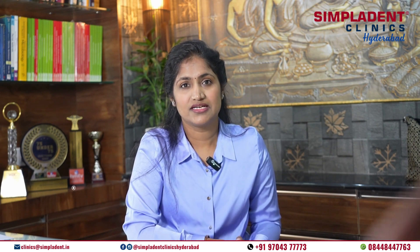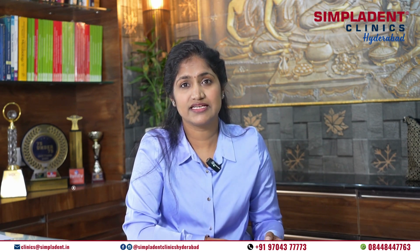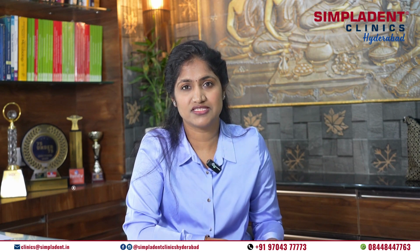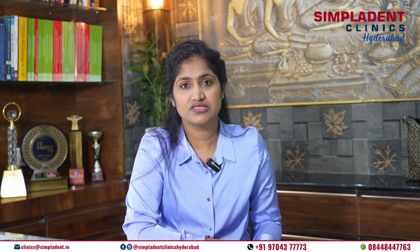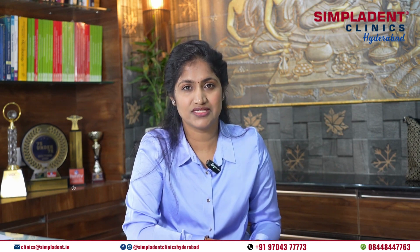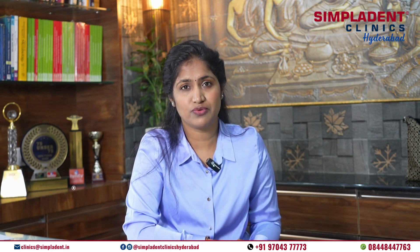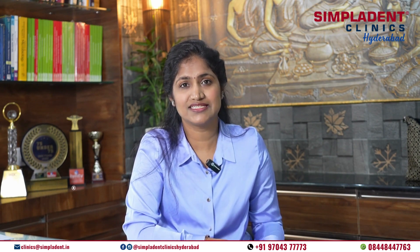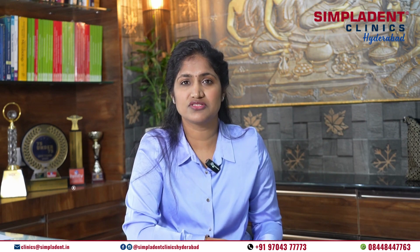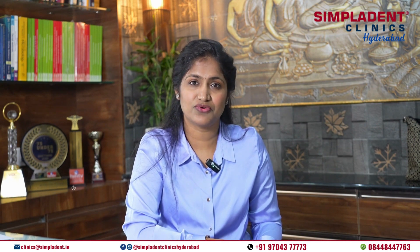The second step is the implant placement surgery. Once the treatment plan is in place, the next step is the implant placement surgery. During this procedure, the dental implants are surgically placed into your jawbone beneath the gums. Healing period: after implant placement, a healing period of three months is required to allow the implants to integrate with the jawbone through a process called osseointegration. During this time, temporary restorations may be placed to maintain aesthetics and function.